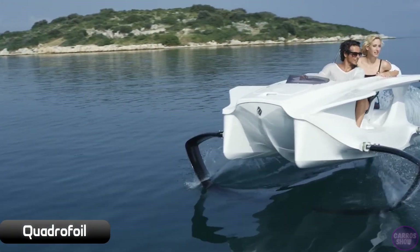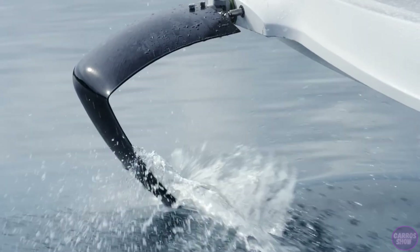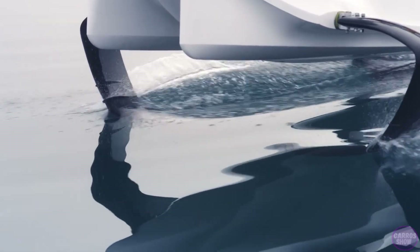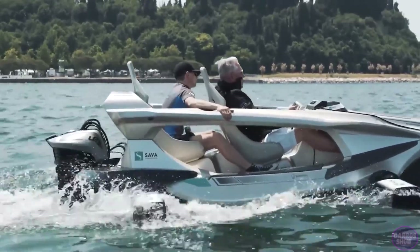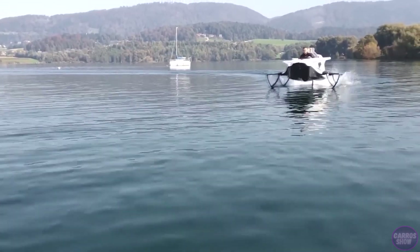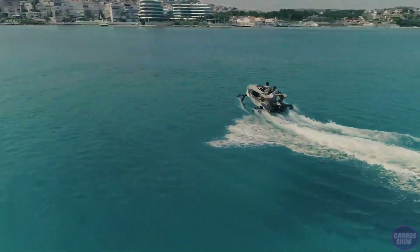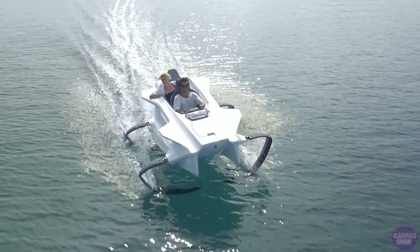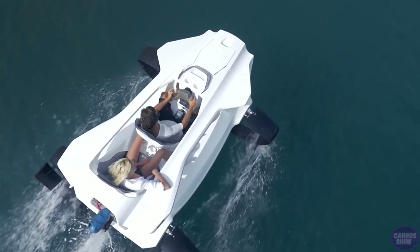The Quadrofoil is an electric hydrofoil that is both like a car riding on the surface of water and a unique new-generation device. Its steering system allows all four wings and the motor to be operated simultaneously, making it one of the most maneuverable watercraft today. At just 12 kilometers per hour, the hydrofoils create enough force to lift the jet ski above the water surface.